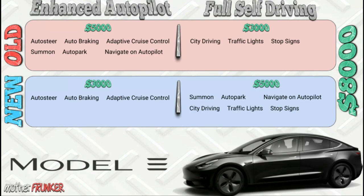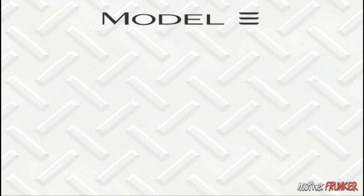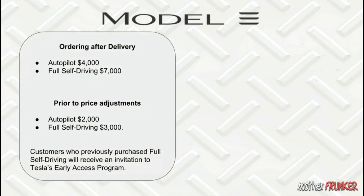If you didn't buy Autopilot or Full Self-Driving at the time of purchase and want to add them afterward, you're looking at $3,000 and $5,000 in the new pricing. However, after purchase, Autopilot will be $4,000 and Full Self-Driving will be $7,000 — so adding those features after placing your order costs a bit more.